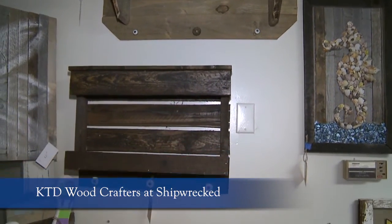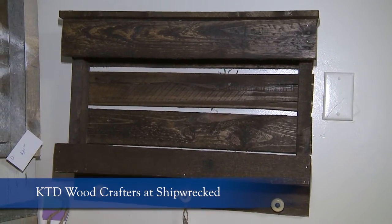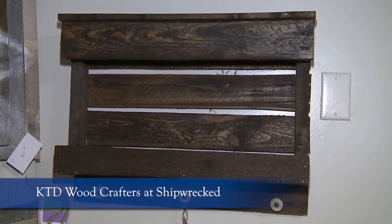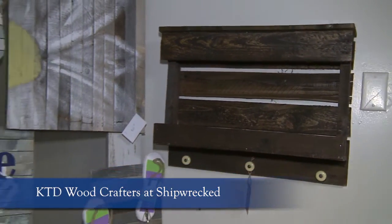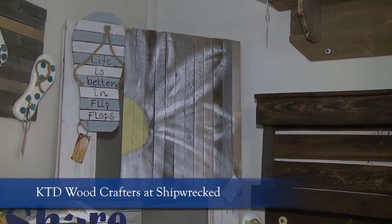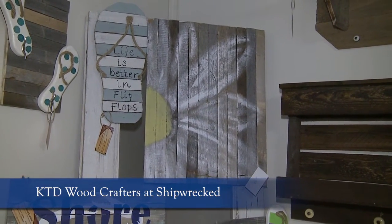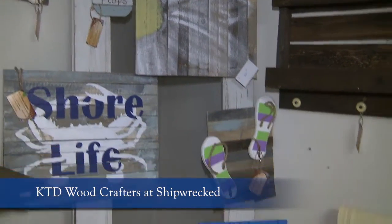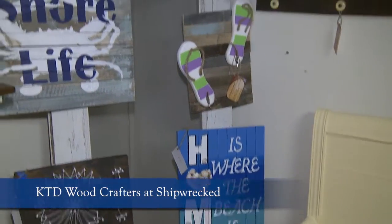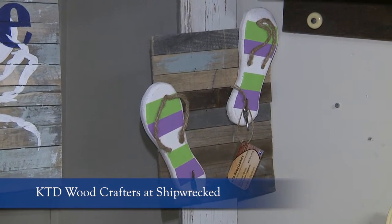Tell me a little bit about KTD — what does that stand for? What made you come up with that name? It's the initials of my two daughters and my last name, so throwing those together came up with KTD. That's so nice because you include them. Every time you see it, you think of your daughters. They help out with painting, like the flip flops — they helped out with painting those. So they enjoy it.